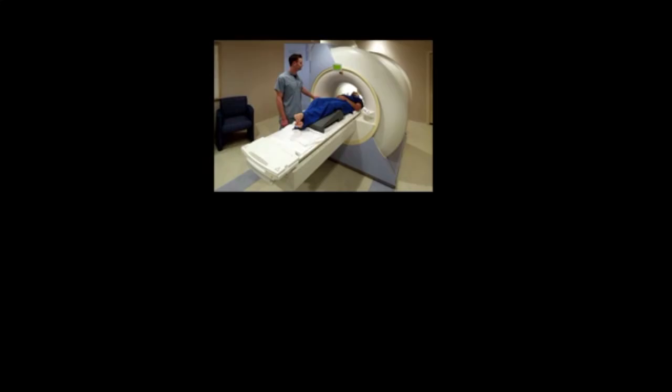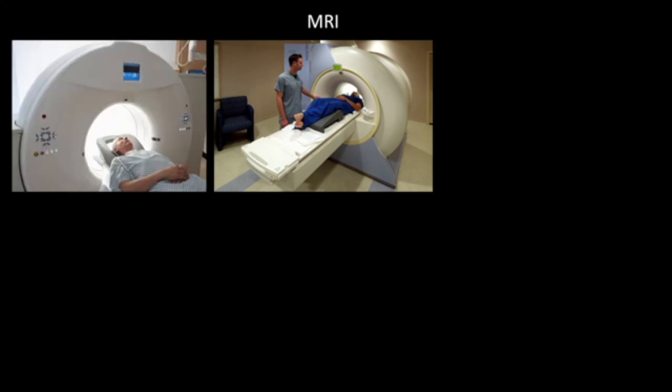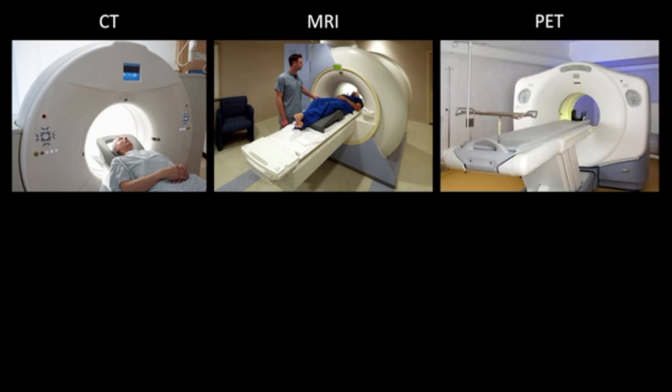To answer this, first let's make sure that everyone understands what an MRI scanner is. If you've seen any medical TV dramas in the last two decades, then you might be familiar with this donut-shaped device. This is an MRI scanner. What might be a bit confusing is that this is not an MRI scanner — this is a CT scanner, and this is a PET scanner.